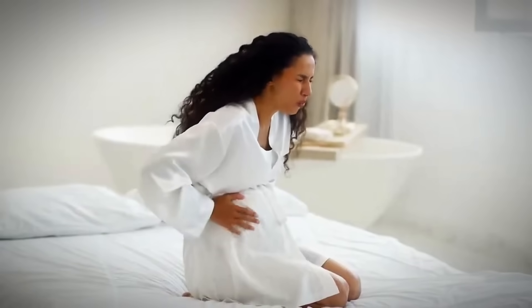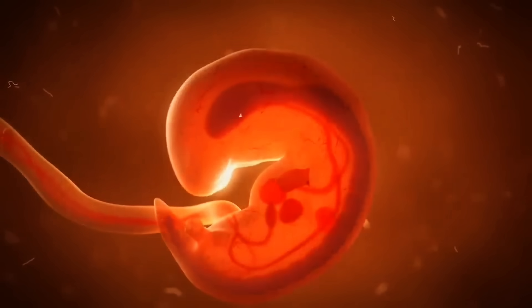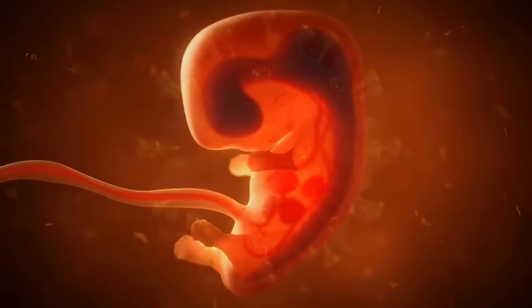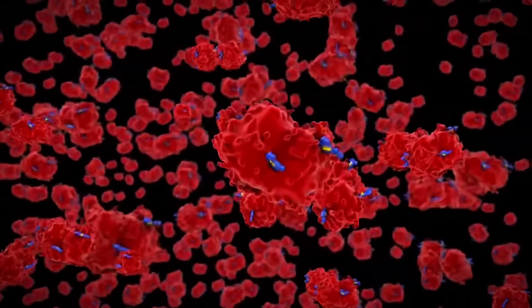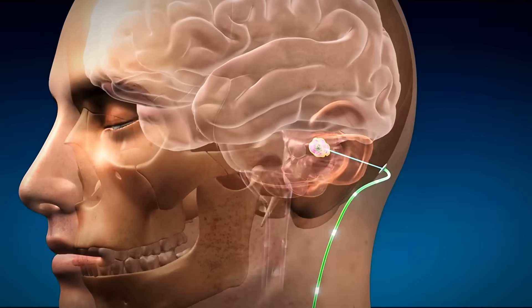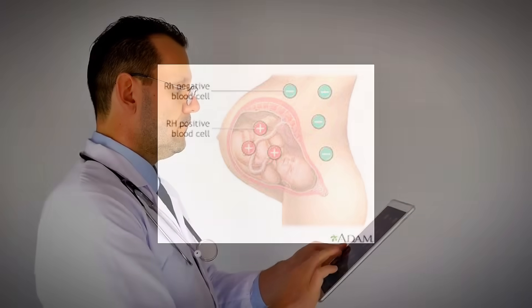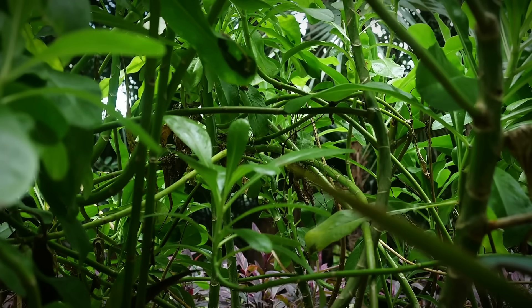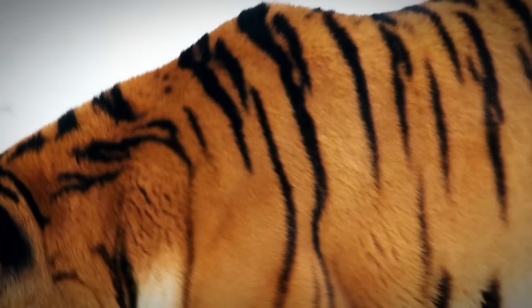The pregnancy complications associated with Rh negative blood read like a medical horror story. When an Rh negative mother carries an Rh positive baby, her immune system treats the fetus as a foreign invader. Her body begins producing antibodies that attack the baby's blood cells, potentially causing severe anemia, brain damage, or death. This condition, called Rh incompatibility, requires constant medical monitoring and intervention. It's as if nature itself is rejecting the mixing of these two blood types, similar to how hybrid animals like mules and ligers are often sterile or suffer from genetic incompatibilities.